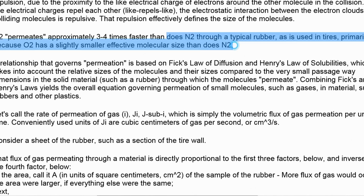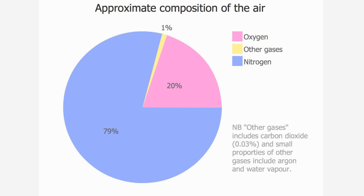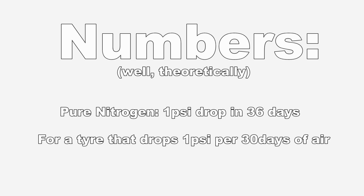They work out that oxygen passes through tyres about 3 times faster than nitrogen. But when you think about it, regular air is actually 78% nitrogen. This means that only the 21% of oxygen in the air is actually diffusing at 3 times the rate, and the remaining percentage of air is diffusing at the same rate as pure nitrogen. So according to the maths by the nitrogen promoters themselves, with a nitrogen-filled tyre you'll get 36 days between dropping 1 psi, whereas with pure compressed air you'll get just 30. So nitrogen tyres aren't as maintenance-free as they'd like you to believe.